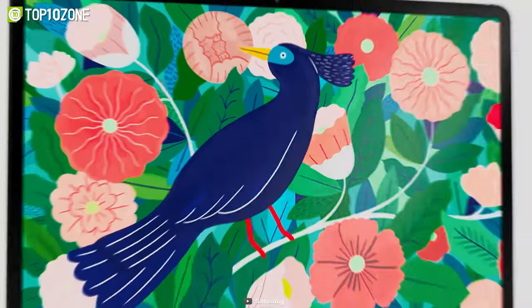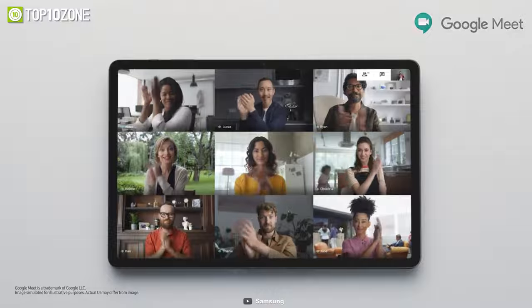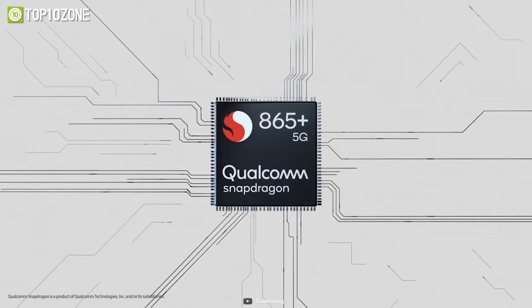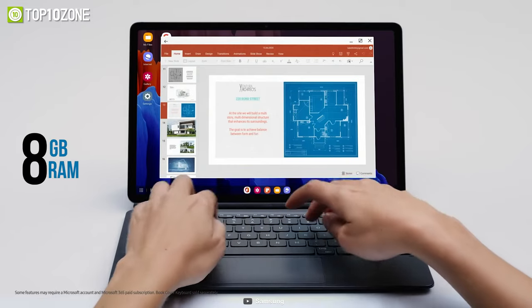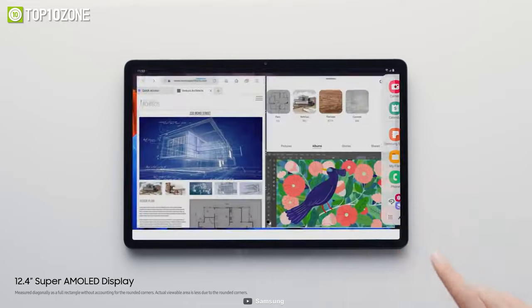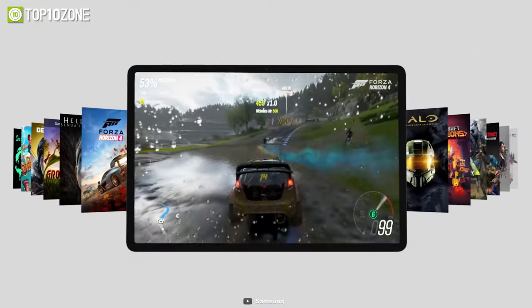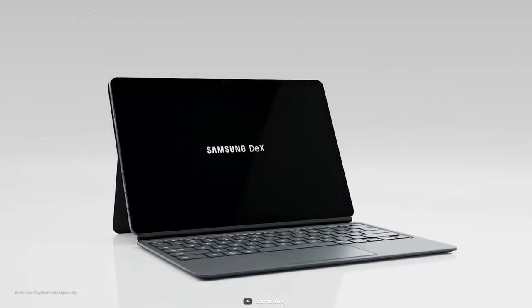Introducing the Samsung Galaxy Tab S7 Plus, which is without a doubt the best Android gaming tablet and one of the most formidable competitors of the iPad Pro. It's powered by the Qualcomm Snapdragon 865 Plus backed up with 8 gigs of RAM and up to 512 gigs of storage, ensuring enough space for all your photos, videos, and apps. Featuring a 12.4-inch Super AMOLED screen along with a 120 Hz refresh rate, you'll get to experience superb visual clarity that flows like butter.